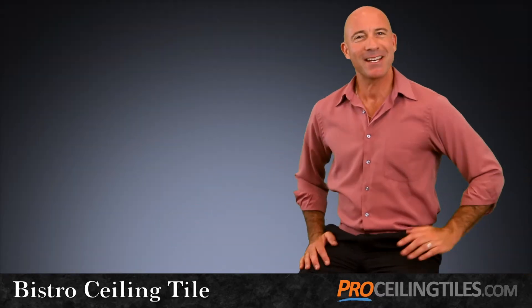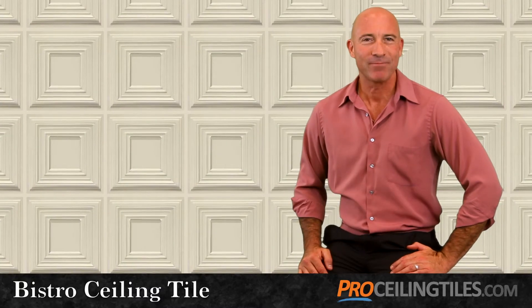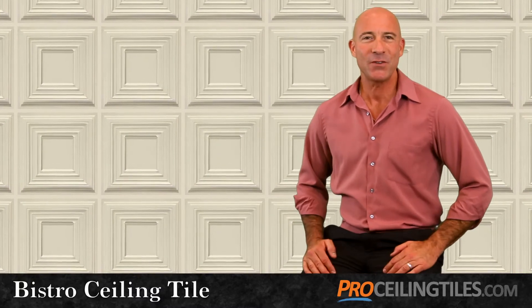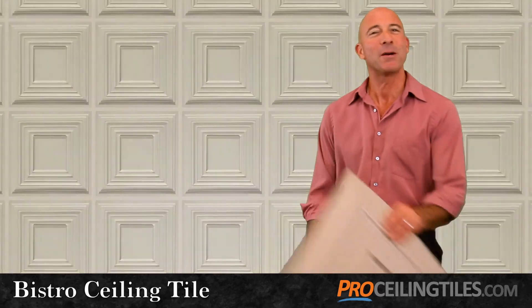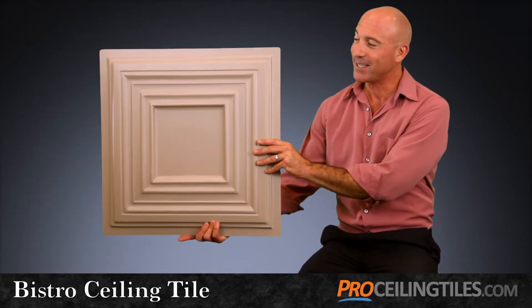Okay, so your project's complete. Now when someone asks you to describe your ceiling, words like elegant, sophisticated, and professional will come to mind, thanks to the classical look of our Bistro ceiling tile.